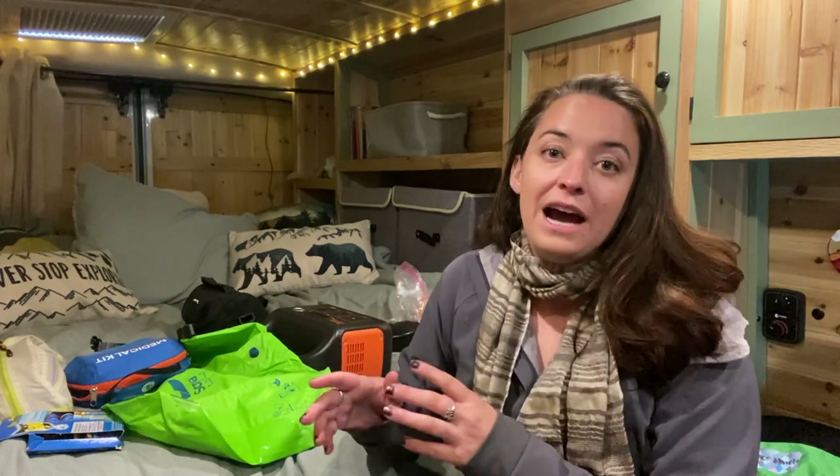So we've now gone over the true essentials: temperature control including heat, cold, and insulation; how to get water and food on the road; how to go to the bathroom and keep yourself clean; and how to store things. Those are really all you need to live in a van. If you're just doing a simple budget option, stick with those at first, get out there on the road, and start having fun.